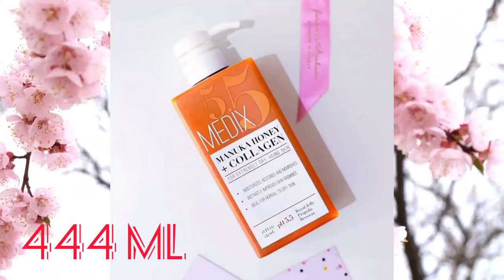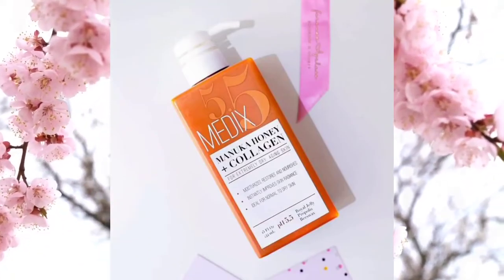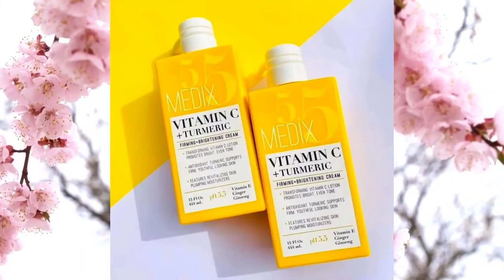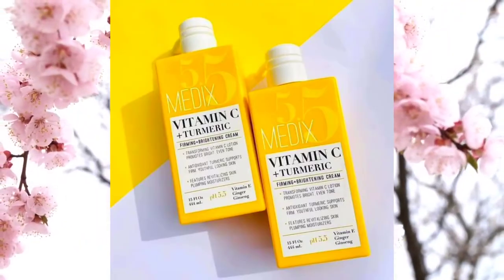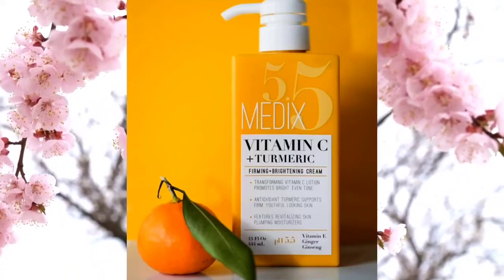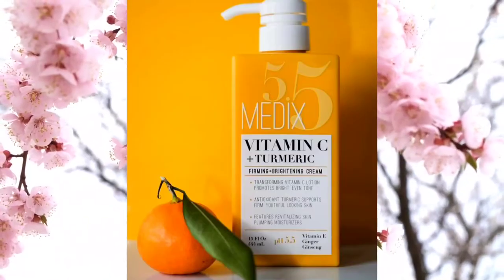There's a lot in there. So let's move right into today's video — we are reviewing Medics 5.5 Vitamin C plus Turmeric. It was 240 Ghana cedis; I don't know how much it will be in naira, but here in Ghana it is sold at 240, some people sell it at 270 Ghana cedis.